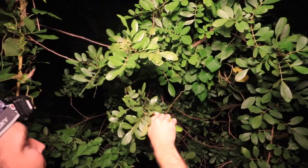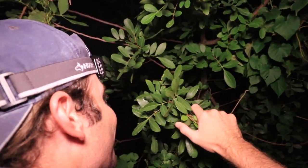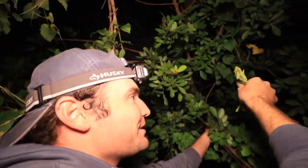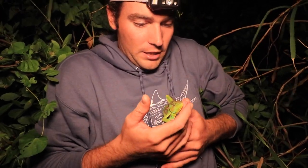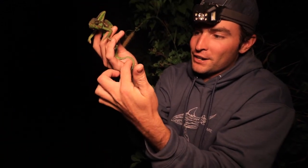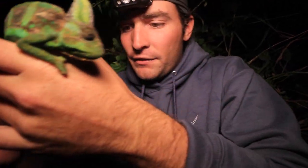There he is — a juvenile male veiled chameleon. He is so cold. He's not really trying to run away — he doesn't have much energy to do so. Even though it's so cold, this guy is able to hold on to branches better than the iguanas because of his little tail. His tail is actually a little bit hurt — you can see it's kind of kinked up, with a little notch taken out of it. It doesn't work as well as it would had it not been injured.